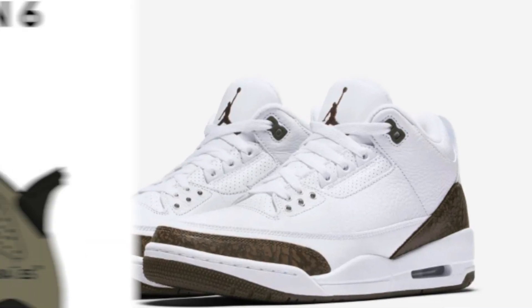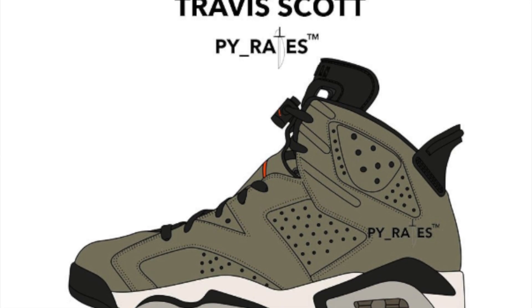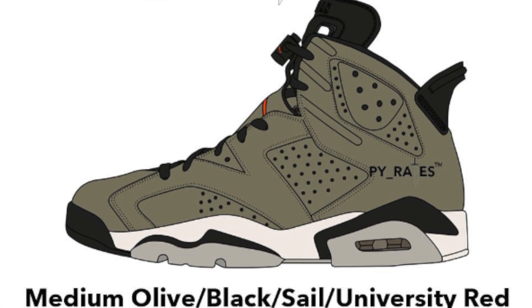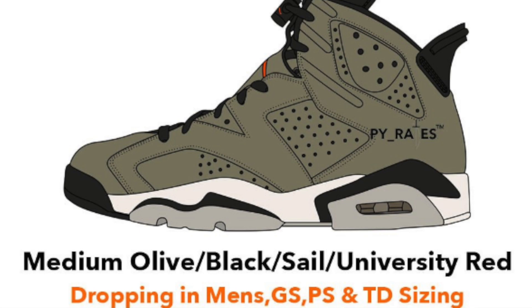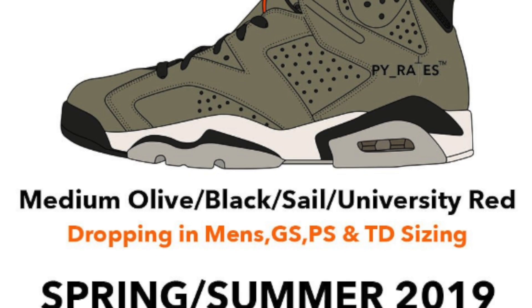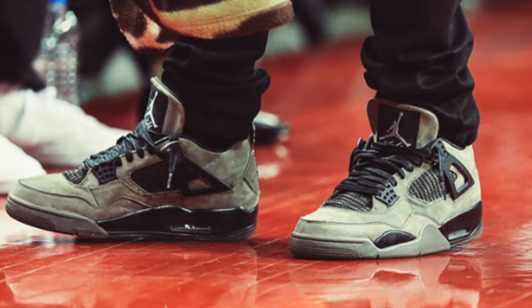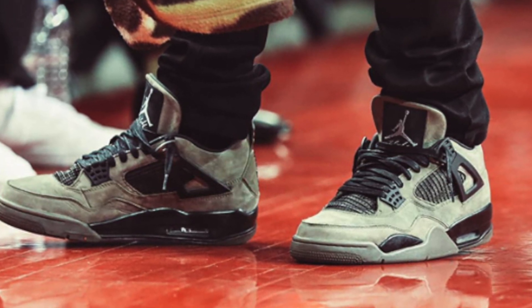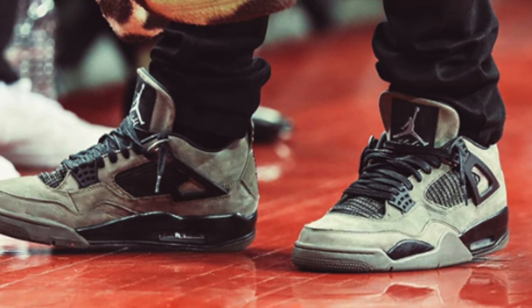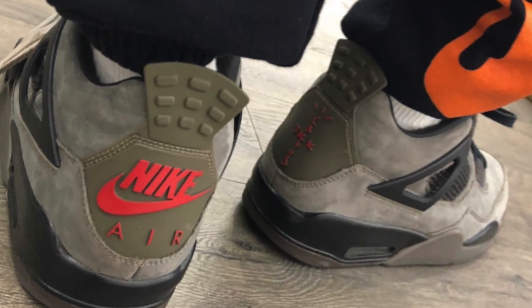According to Pirates, the Travis Scott Jordan 6 will drop in spring/summer 2019. Men's, grade school, preschool, and toddler sizes will be available, which leads me to think these are going to be pretty widely available. So if you're interested in getting your first pair of Travis Scott Jordans, this might be the shoe for you. Speaking of Travis Scott, the Cactus Jack Jordan 4s in green were initially going to release November 17th — however, that didn't happen. We're still supposed to be getting these before 2019, with a rumored date of the 15th. If they don't drop on the 15th, I'm honestly not sure they'll be dropping at all.